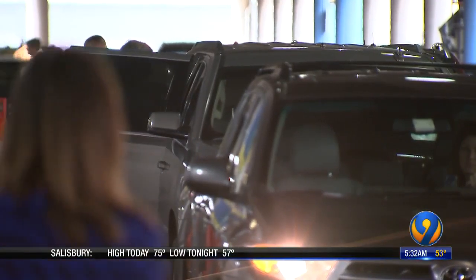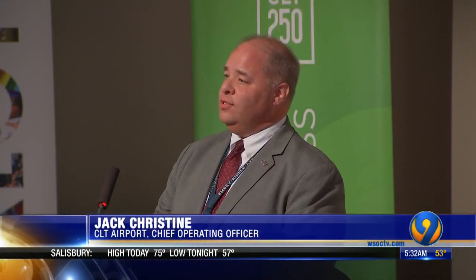Christine explains the second option: if that doesn't work, they're also looking at options where they might move riders to an off-site lot and bus them to that location. That's something some airports are starting to consider because of the volume of traffic on the curb creating such a bottleneck.